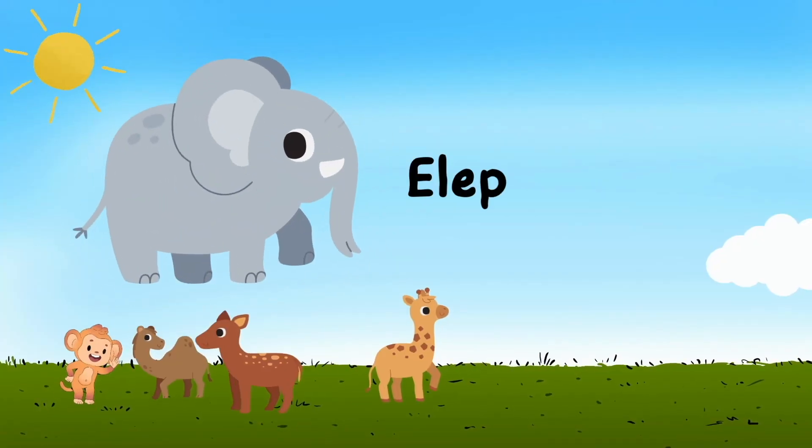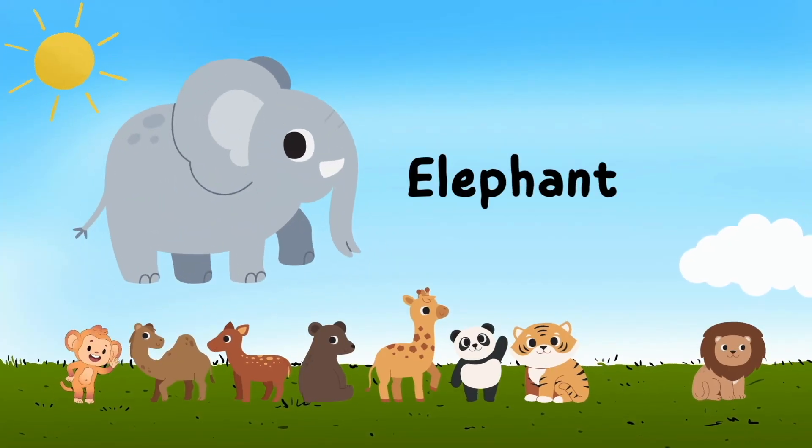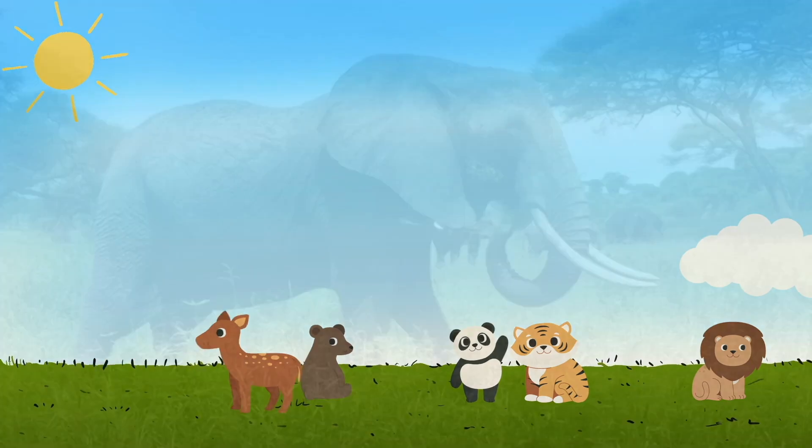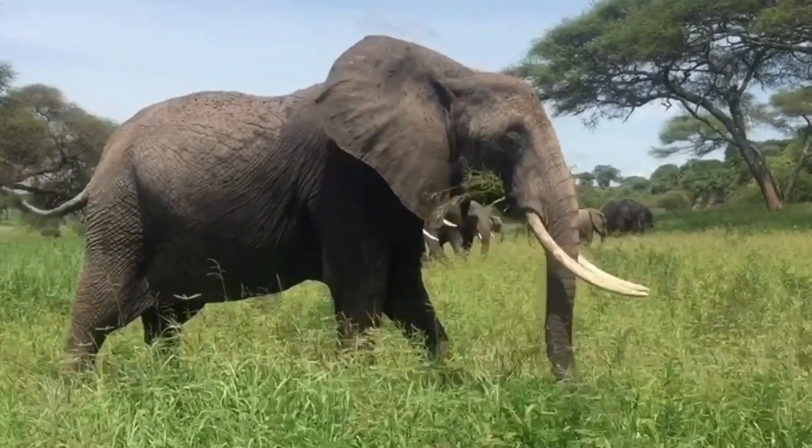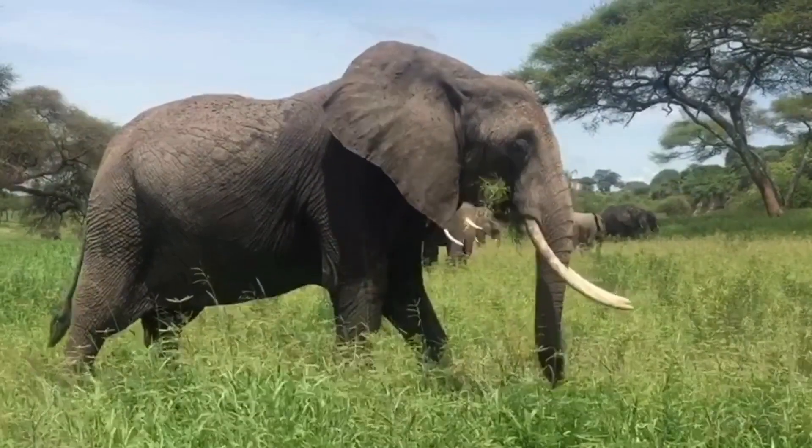Elephant — e l e p h a n t — elephant. Oh, look at this gigantic elephant with long teeth.